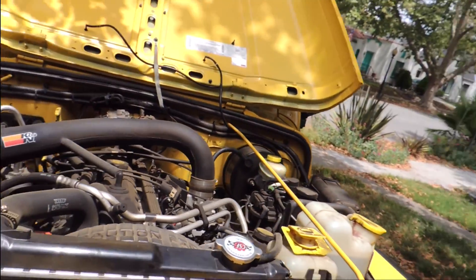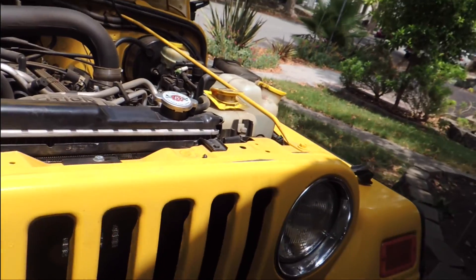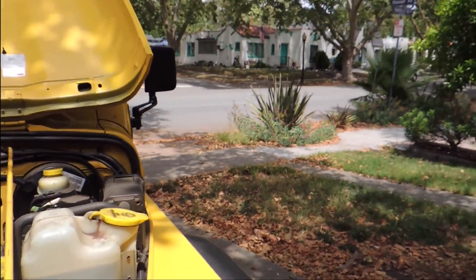It's my first Jeep and I love it. I love working on it as well. When you have a vehicle you like to work on, I think it's a lot easier to do stuff yourself than to take it in.